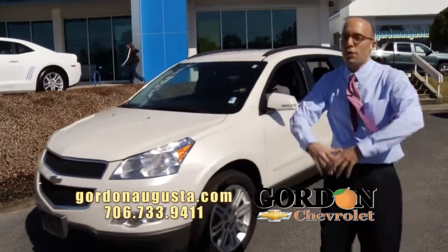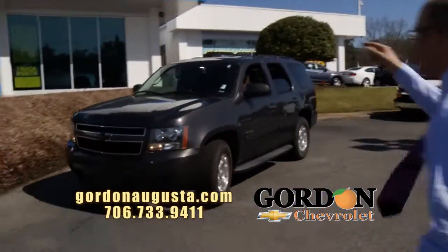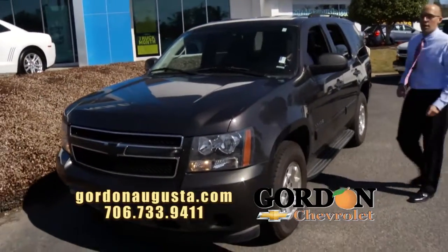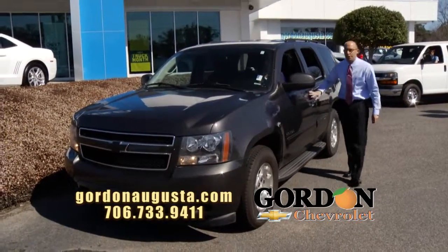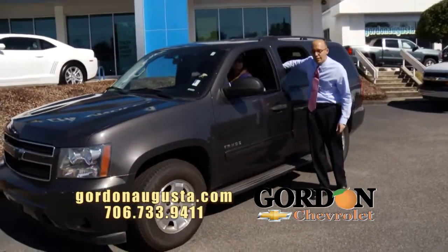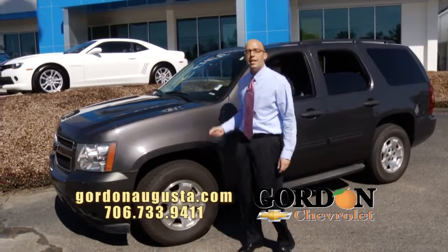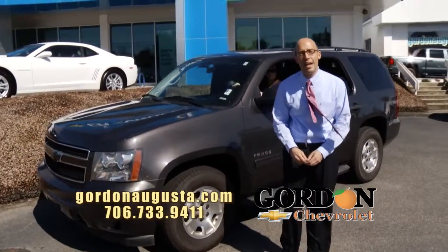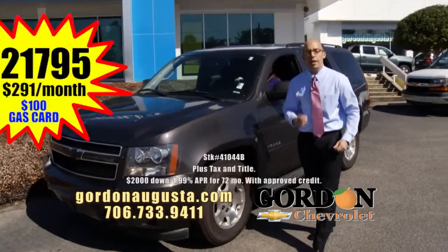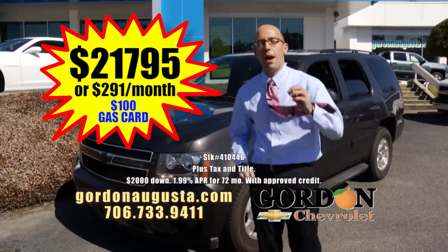Coming behind that, if you want that full-size SUV at not that full-size price — 2010 Chevy Tahoe. Love this gunmetal gray on the outside, ebony leather interior on the inside, headrest DVD system. The Tahoe is loaded. And at Gordon Chevrolet, nearly $2,000 back at NADA retail. Deal of the segment: $21,795 or $291 a month.